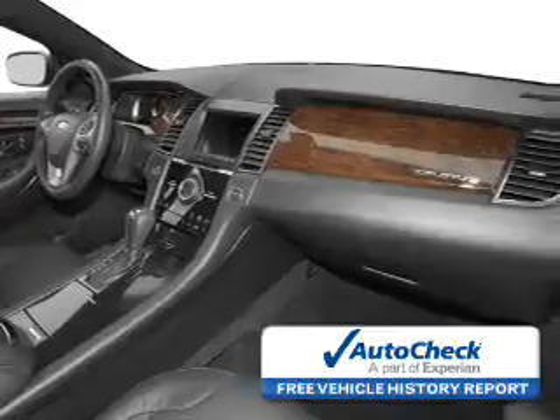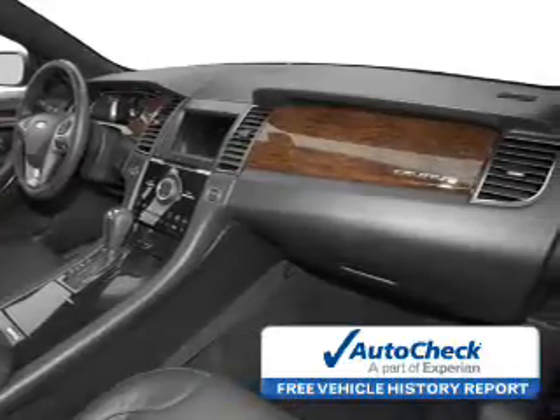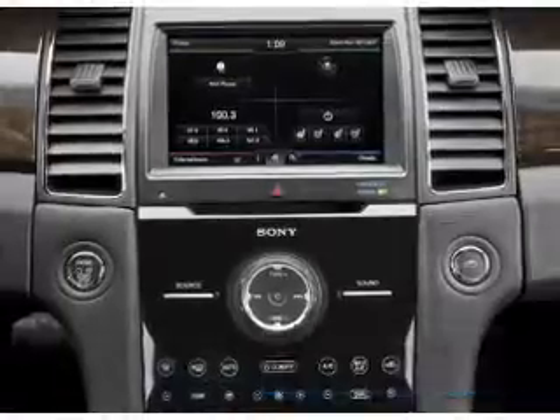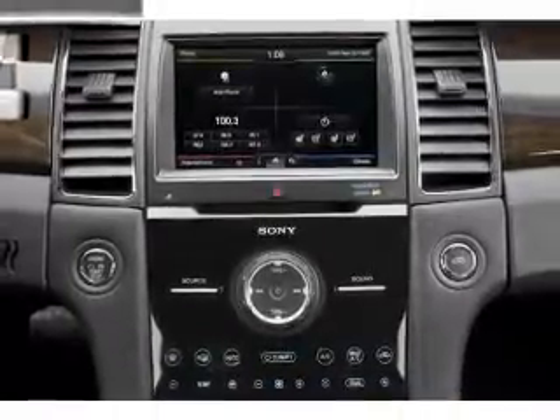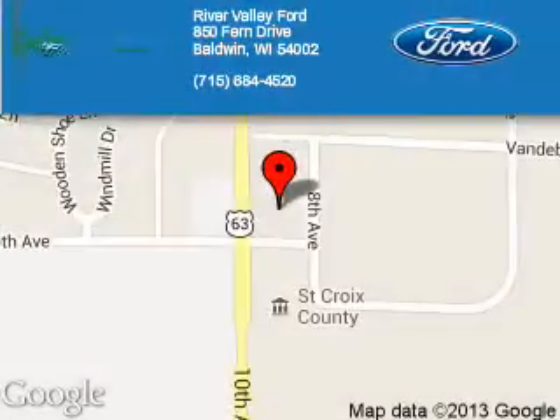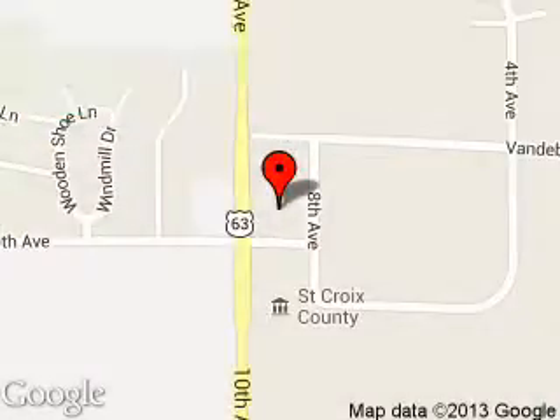Be confident in your purchase with an AutoCheck vehicle history report — the industry's trusted vehicle history provider. Great quality at a great price. Call or click to contact us today. River Valley Ford is dedicated to doing everything possible to ensure that the experience you have selecting your next vehicle is a pleasant one.